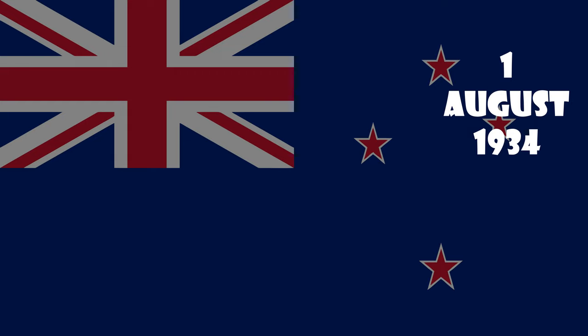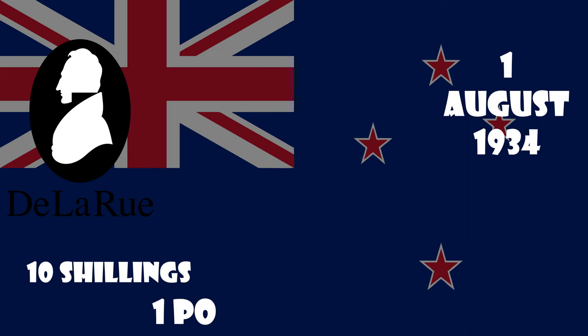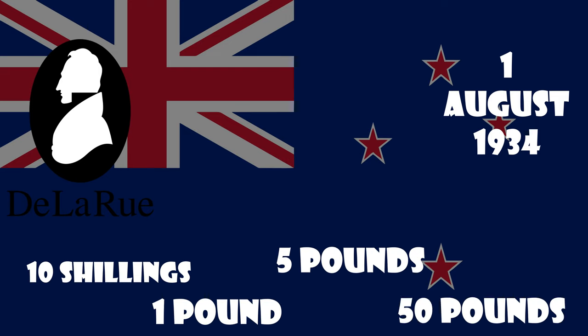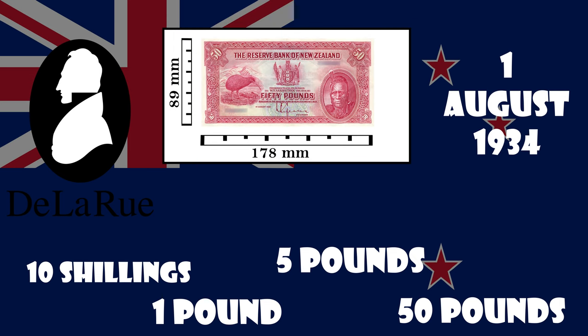The first issue was printed by Thomas De La Rue and his company based in London, and included notes with the denomination of 10 shillings, 1 pound, 5 pounds, and 50 pounds. The banknotes were all the same size: 7 by 3.5 inches. The colours of the original banknotes were similar to the previous trading banknotes. All the notes carried the same design, but different colours distinguished the denominations, and in the borders which featured Māori motifs. Each note was printed with its respective value and unique serial number.